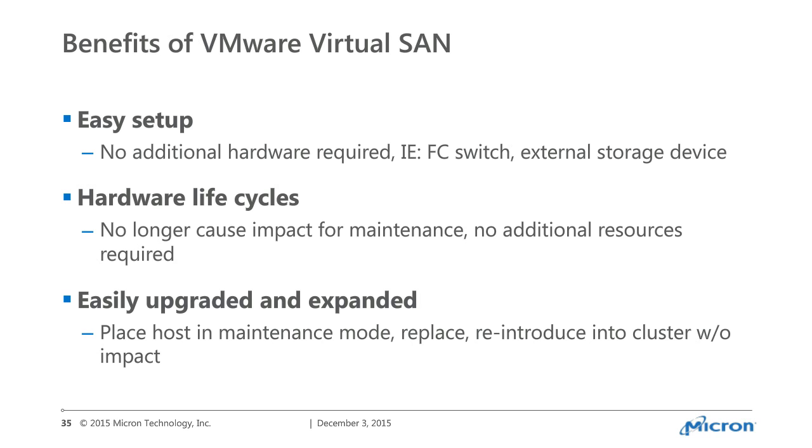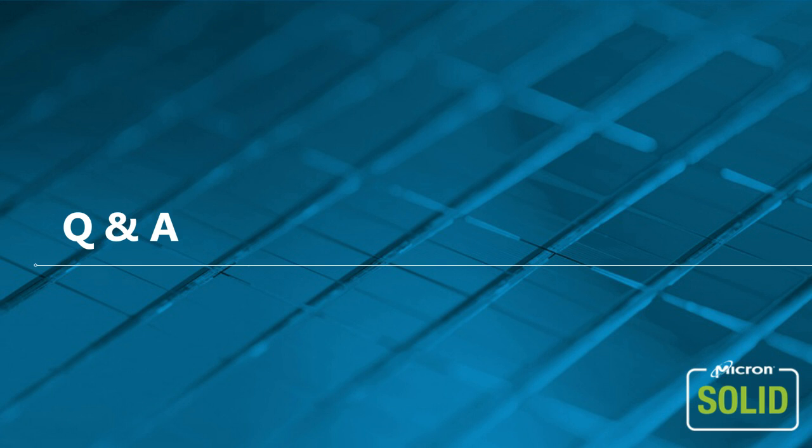Q&A: Is it harder to set up an all-flash vSAN versus hybrid? It is not. In fact, there's even less to configure because you don't have to necessarily size or debate whether to add extra flash, and cache reservations aren't even an option anymore. It's radically simple either way, and even simpler for all-flash.